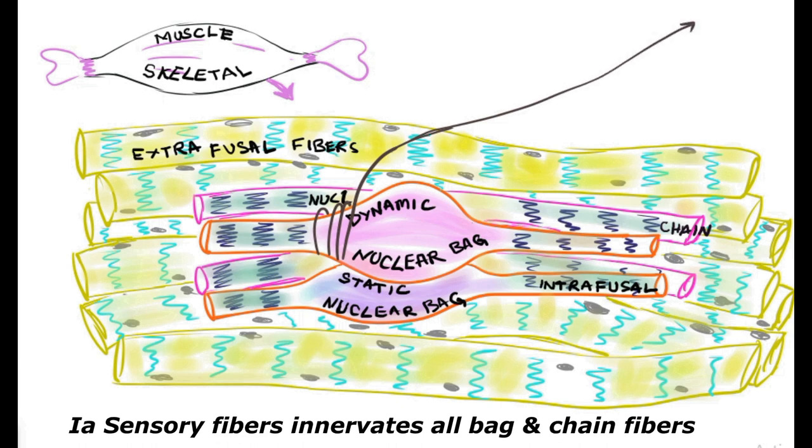The type 1a sensory fibers emerge from almost all nuclear bag and nuclear chain fibers and run through the dorsal root ganglion, finally ending in the dorsal horn of the gray matter of the spinal cord. Some fibers ascend to higher centers for proprioception.